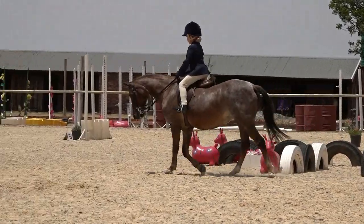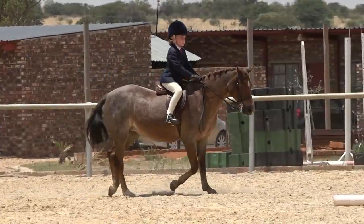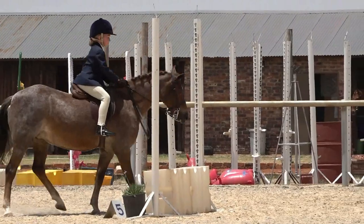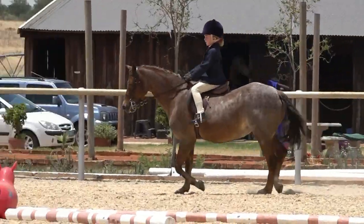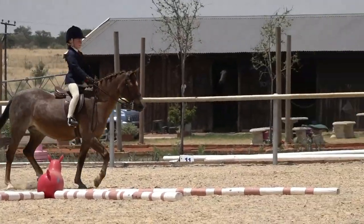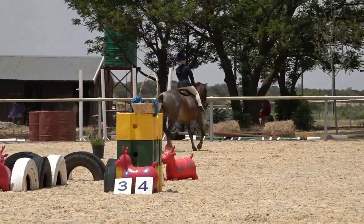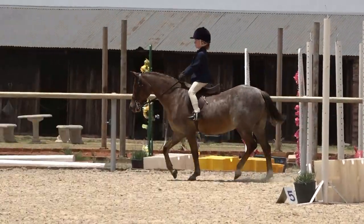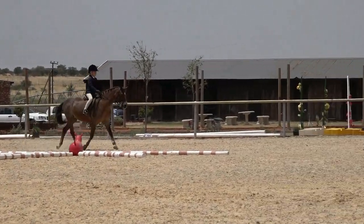Obstacle five is jump the jump at a trot. The trot could be a little bit more active, and that is exactly what can happen with an inactive trot approaching a jump. The child could be a little bit more assertive in her riding — getting a little more leg on, shortening up the reins, giving the pony a good kick and saying, 'Right, get moving, pony.'